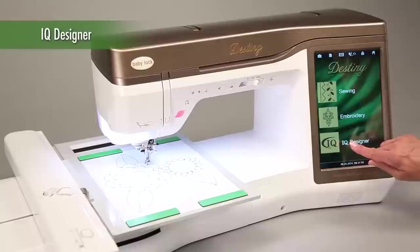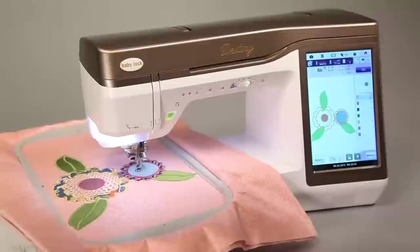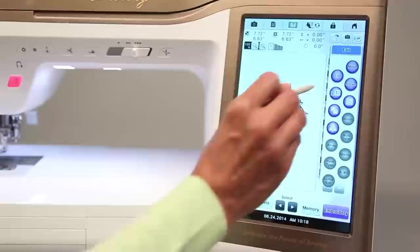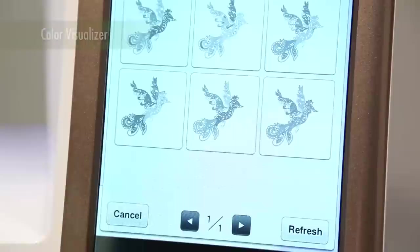IQ Designer is another Baby Lock first. Using cutting-edge technology, you can scan any design and Destiny turns it into stitches. IQ technology does the thinking for you — it can even take an artwork and turn it into embroidery. Baby Lock's color visualizer displays your design in various color combinations automatically to help choose the best color palette for your project.